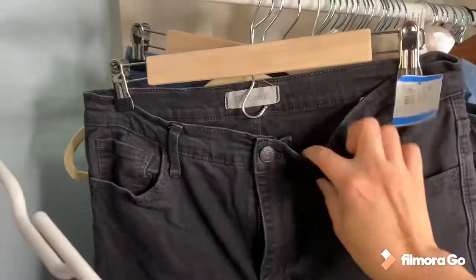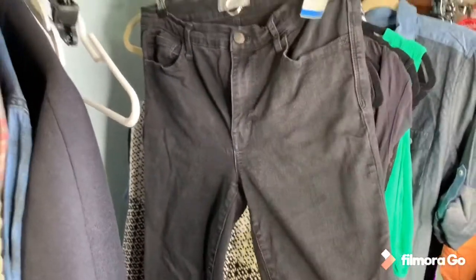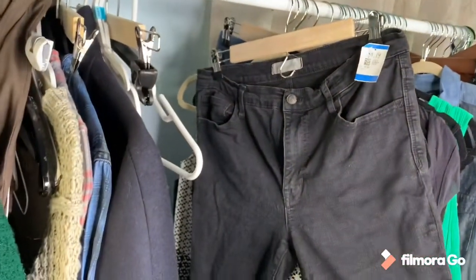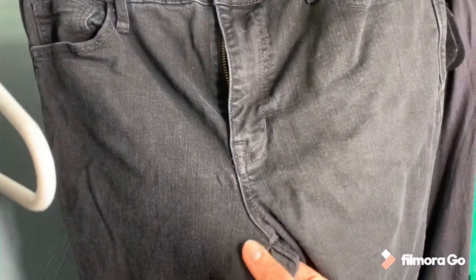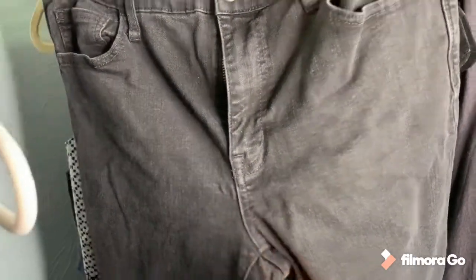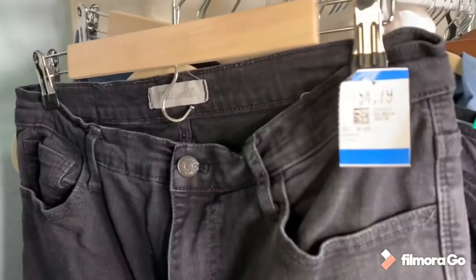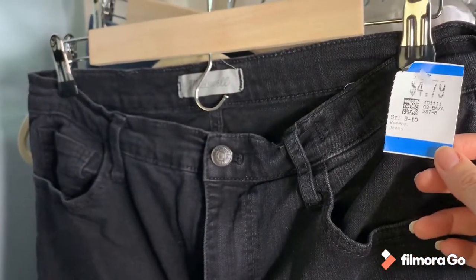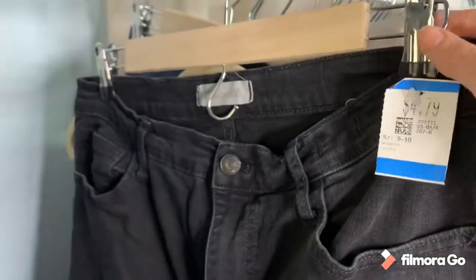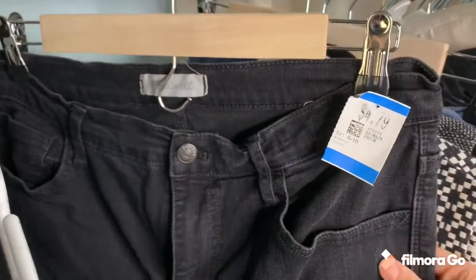The first thing I found was this Madewell pair of jeans — black jeans with a little wash wear and a bit of puckering, but very little. It was $4.79 with a 20% coupon, so I'm hoping to get at least $20 for this pair of jeans. It's a very good size — a size 31.